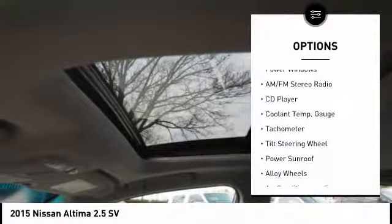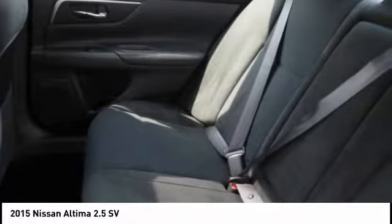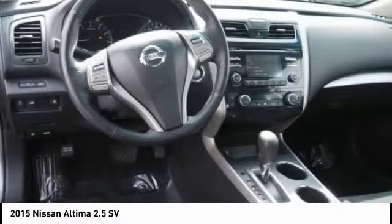Alloy wheels, power steering, cruise control, AM FM stereo radio, power windows. Come take a test drive today.